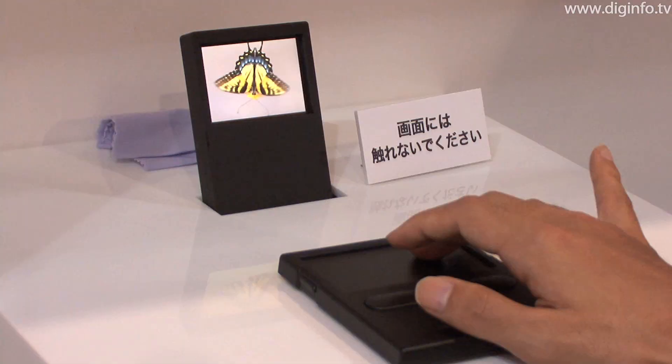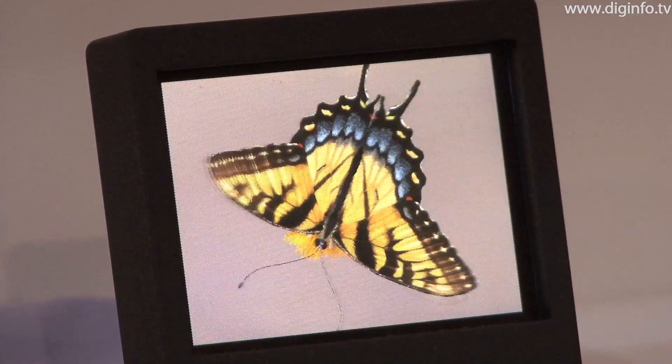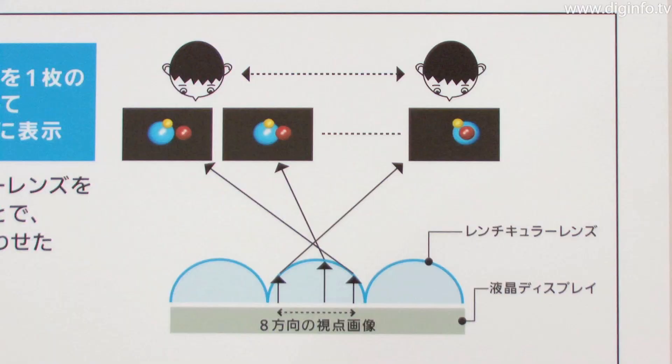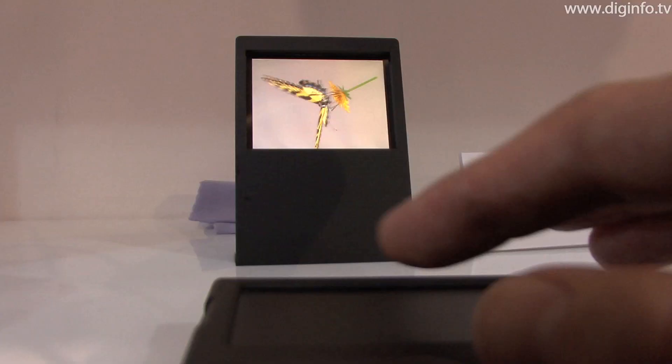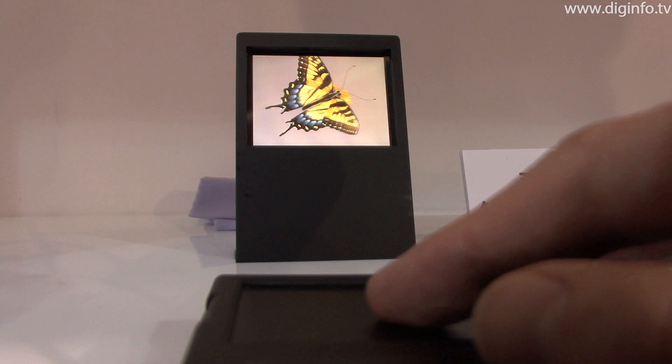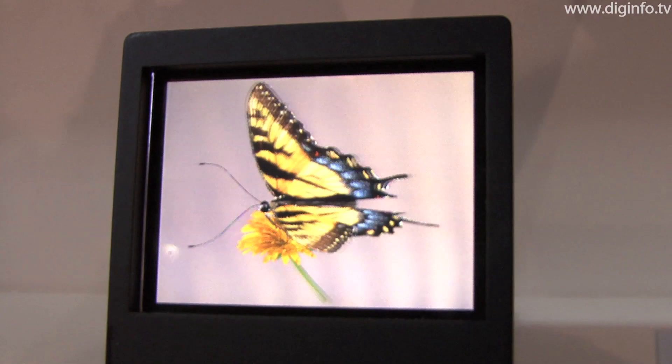At Wireless Japan 2010, NTT Docomo exhibited a prototype mobile multi-viewpoint naked eye 3D display. This display uses a reticular lens to create a 3D effect when the left and right eyes see pictures from 8 viewpoints. A feature of this system is that no 3D glasses are needed, and it enables viewing of natural 3D images over a wide range.